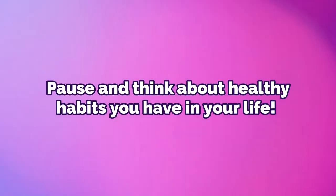First, think about different habits you already have in your life that are healthy — going for walks, meditating, eating healthy, exercising — anything healthy you can think of. Write it down, say it aloud, or just think about it. Then get out a piece of paper and something to write with, and make a daily checklist of healthy habits you could accomplish each day.